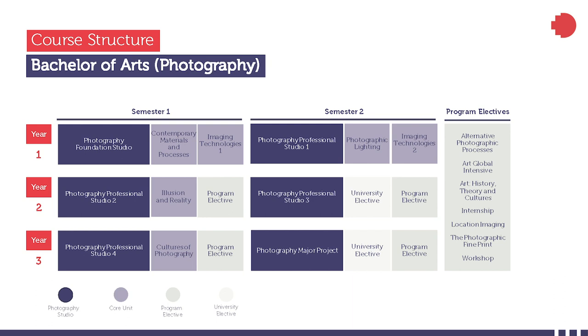Studio courses in second and third year are supported by photo theory courses alongside a series of elective options. Your degree culminates in a capstone course where you spend a whole semester exclusively working on your graduating portfolio. Many students also elect to move into a fourth year by taking our honors program, where they get to focus on a single project for the entire year.